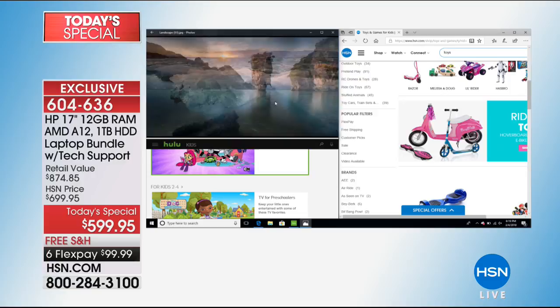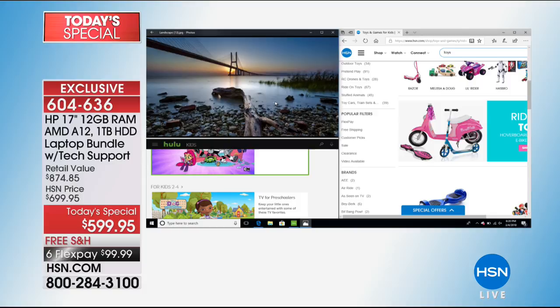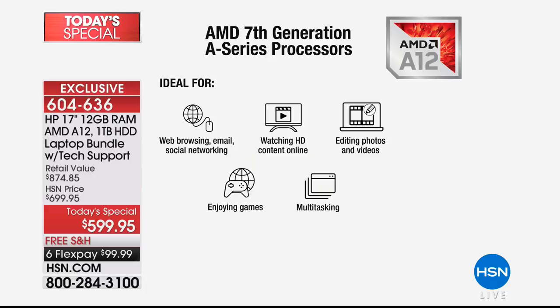No pausing, no waiting, no hesitating — it's just boom, boom, boom. One of the reasons you get this kind of performance is because of the A12 processor. This is the AMD A12 processor with an accelerated processing unit. It's dual core. AMD seventh-generation A-series processors — there's the A4, A6, and A8, all of which I've had the pleasure of selling. Never the A12 until today. This is a game changer, a rule breaker, a brand new processor for us.